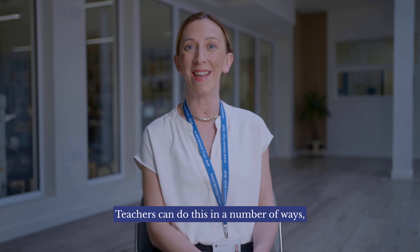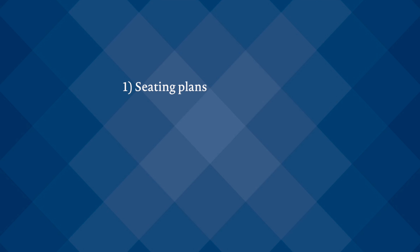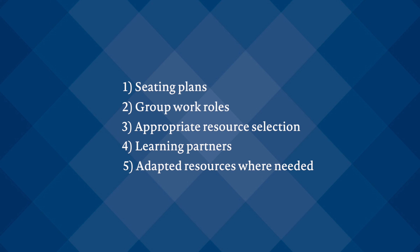Teachers can do this in a number of ways, but here are five to get you started: 1. Seating plans. 2. Group work roles. 3. Appropriate resource selection. 4. Learning partners. 5. Adapted resources where needed.